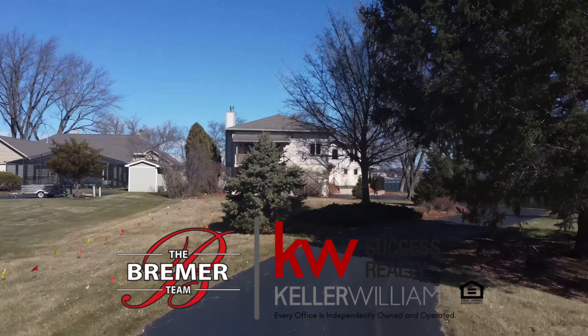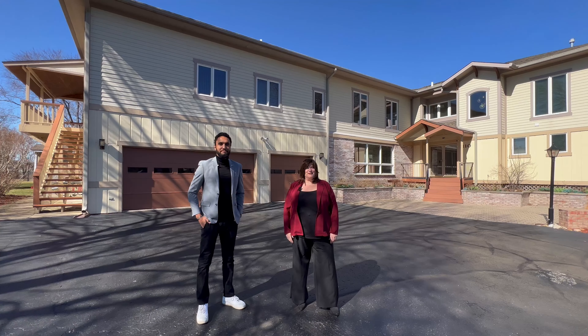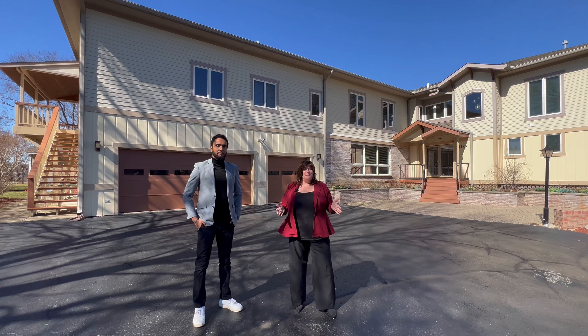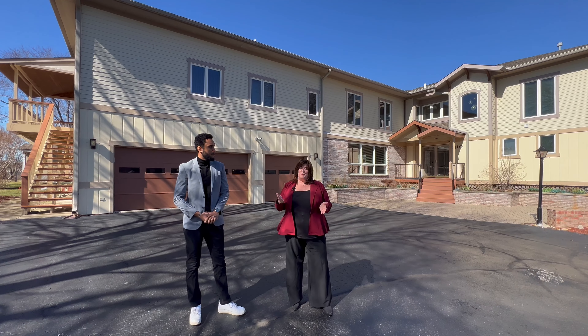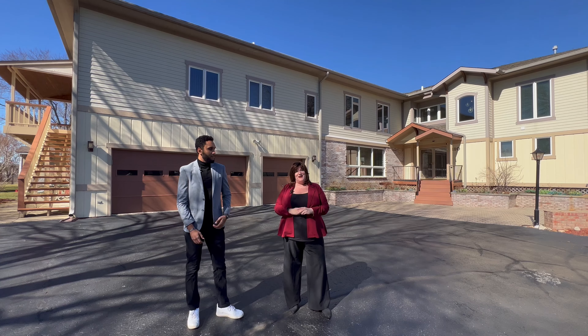Hi everyone, it's Dawn Bremer with the Bremer Team of Keller Williams Success, and this is Michael Adams, one of our great agents on our team. We are here live at 1110 Bay Road in Johnsburg. It's an amazing new listing we have with over 102 feet of waterfront property on Pistakee Bay. We wanted to take a minute and give you a live tour, so Michael's going to go ahead and take you to the house.